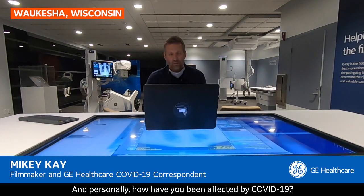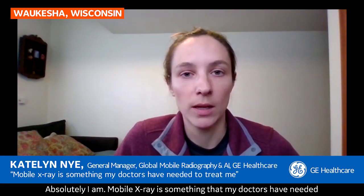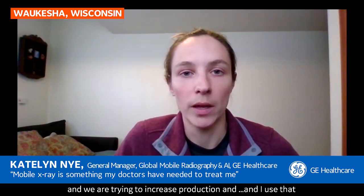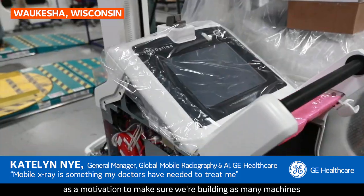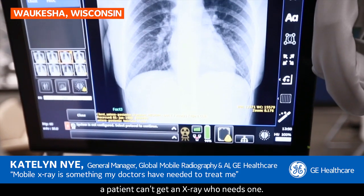And personally, how have you been affected by COVID-19? For myself, I actually am a cardiac patient. I have cardiac disease, heart disease. I have a defibrillator and pacemaker, so I'm considered in the high risk category. Caitlin, are you personally relying on some of these x-ray technologies that you're responsible for making for your own personal health? Absolutely, I am. Mobile x-ray is something that my doctors have needed to treat me. I think of that every day when I wake up and we are trying to increase production. I use that as motivation to make sure we're building as many machines as possible so that a patient who needs an x-ray can always get one.